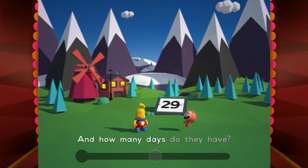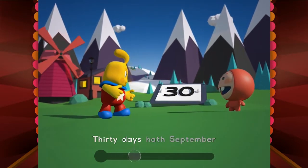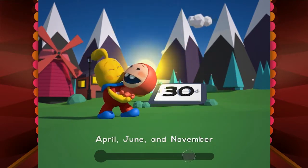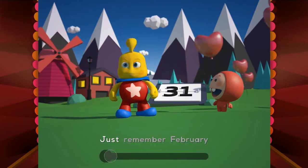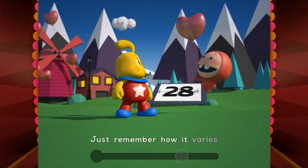And how many days do they have? Oh, I know! Thirty days hath September, April, June and November. All the rest have 31, all the rest except for one — just remember February, just remember how it varies.